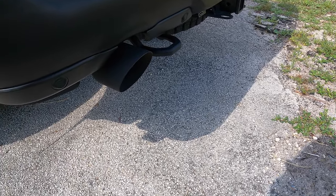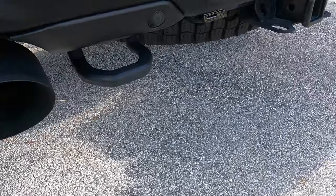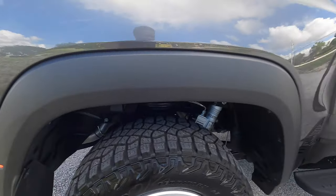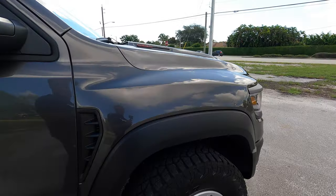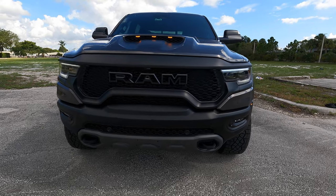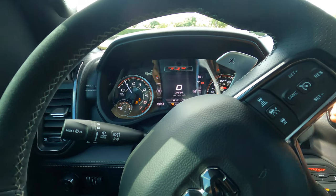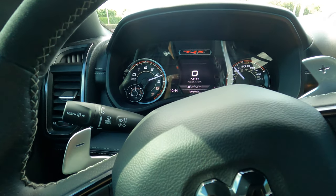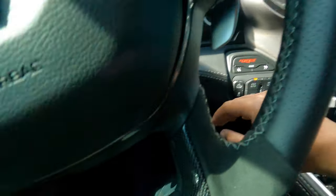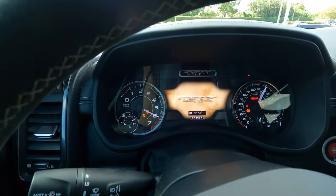Let me go ahead and start the car for you guys. This truck means business. Now I'm gonna start it from the inside so you guys can see what it does. You got your key, there's a nice little cubby for it right here. Put your foot on the brake and press the push-to-start right here — that's pretty sick.